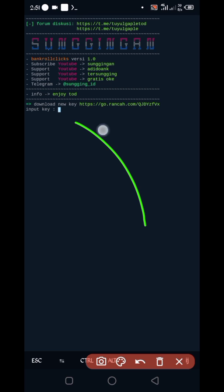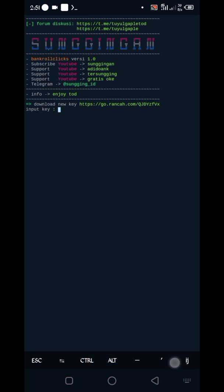Now you will need the password. The password link is in the description in the same post. Scroll down and you will get the password button. Click on it, you will be redirected to a website. Watch for 10 seconds and you will get your password. Copy the password, paste it, then press Enter.